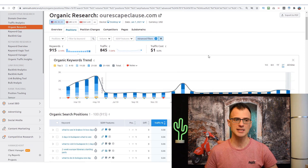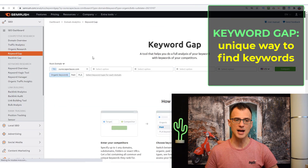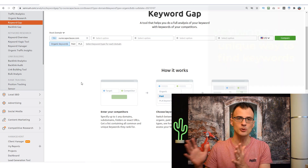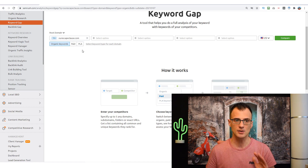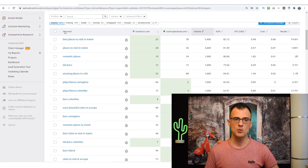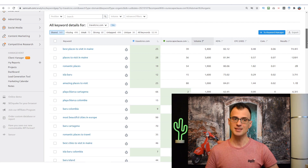Another feature I want to touch on is Keyword Gap. Keyword Gap allows you to check the keywords your site is currently ranking for, include some competitors, and get useful insights. Under 'You,' I enter my blog travelcroc.com, and then add the root domain of my competitor. You can add up to four competitors — five websites total — and compare them. This tells you which keywords are shared, missing, weak, strong, and more.